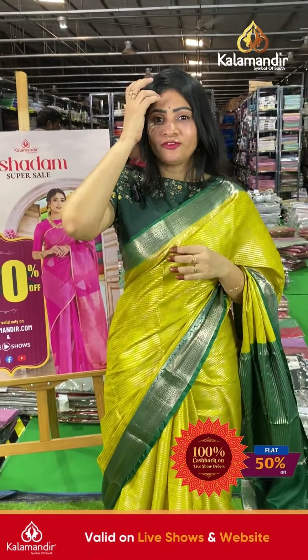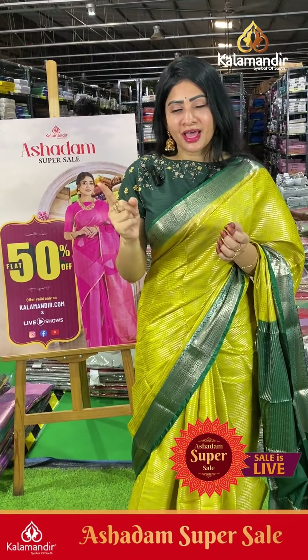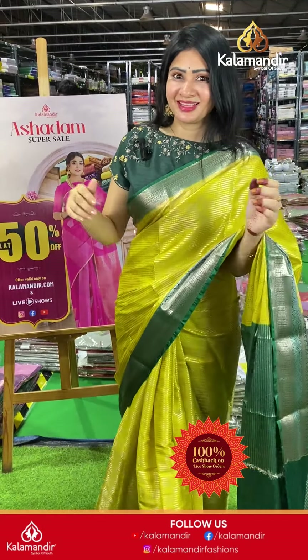Pricing details: item code JT741, offer price ₹1100 only — original price ₹2200, now at 50% off, just ₹1100. This first saree is from the Benarasi fancy size collection. The saree is a Benarasi but it's also mixed with fancy — let's see the next one.